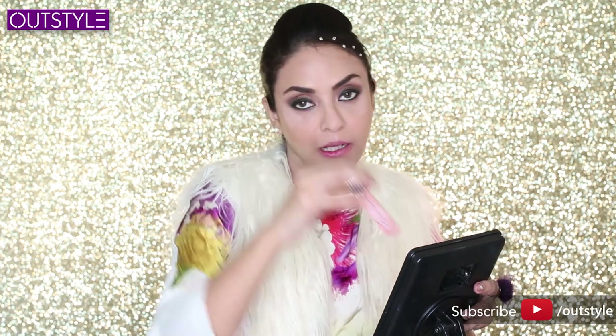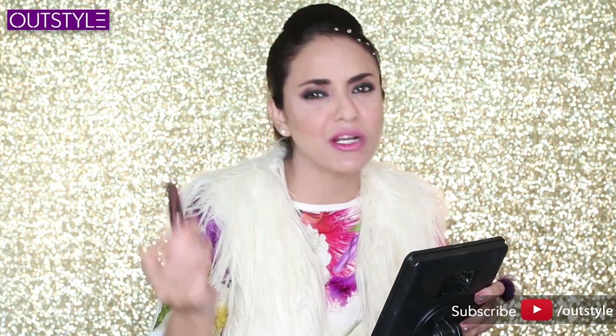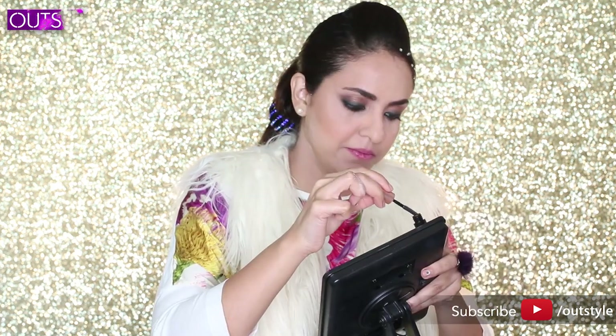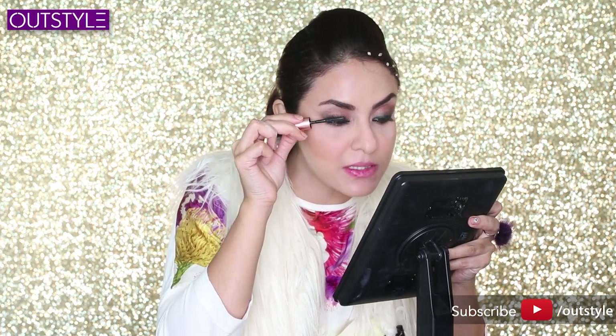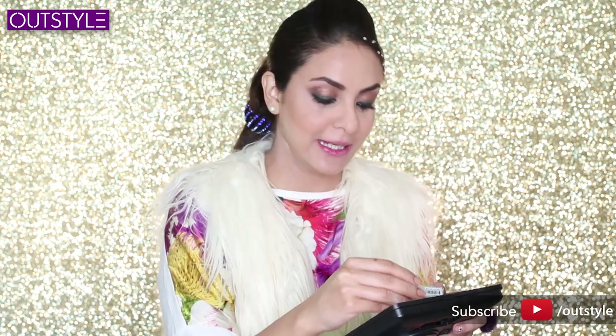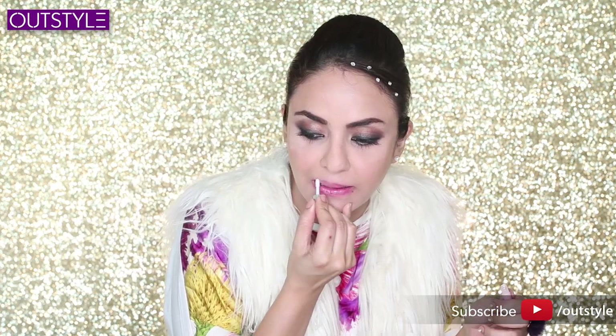Now the Benefit Roller Lash mascara — it's also a mini. I've heard a lot about this mascara but never used it before. The brush is really nice with fine bristles, so hopefully it should open up the lashes. You don't need to fake it — it's a bit tricky to add mascara to small lashes.